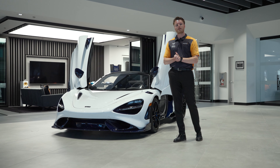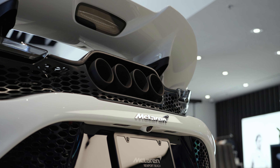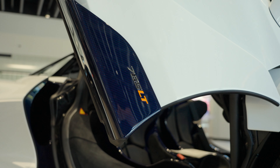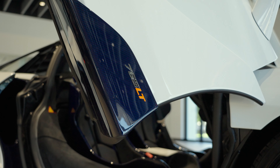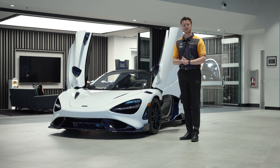Limited to 765 examples, the 765 LT is exclusive. Please feel free to contact me for more information or visit our website to view the rest of our inventory. Thank you for watching today's video and see you next time.